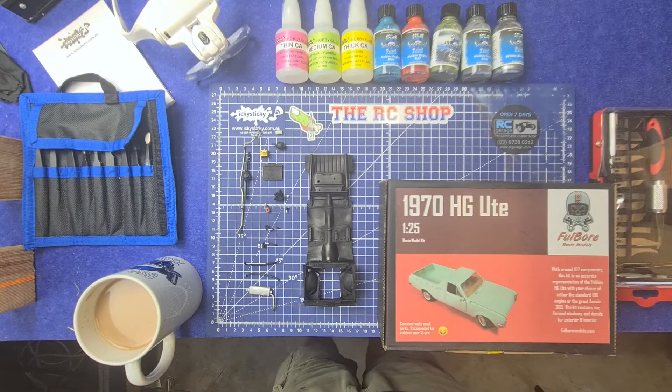Hi and welcome back to Aussie's Car Modeler, midweek episode number 2. 573,000 pieces from the last one. Guys, thank you all so very much for all your support — it's absolutely unbelievable.